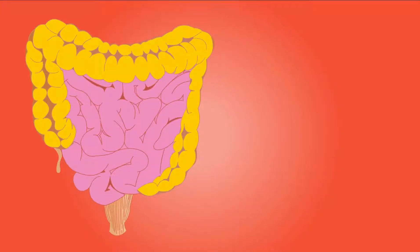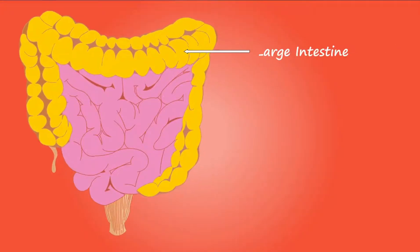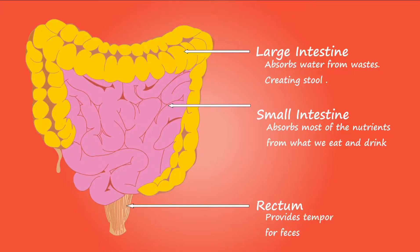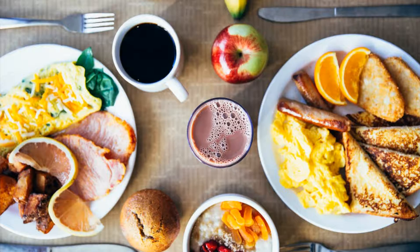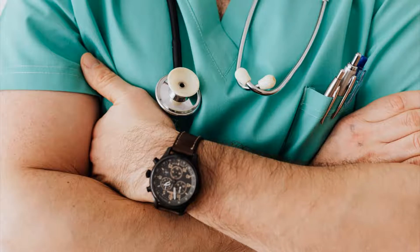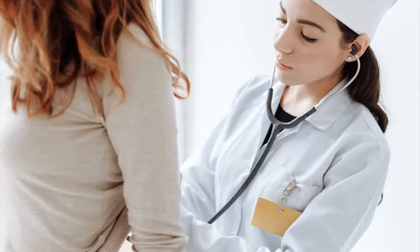Bloating and distention can occur when gas builds up in the stomach or intestines. This gas can be caused by swallowing air when you eat or drink, or by production of gas by the bacteria that inhabit your colon. Some foods are higher than others in carbohydrates that are fermented by gut bacteria, and one of the end products of the fermentation process is gas. Research suggests gas does not always cause bloating — some people's guts may be more sensitive to the presence of gas than others.